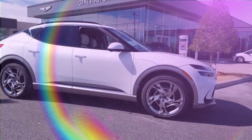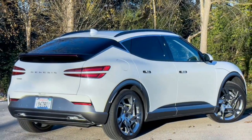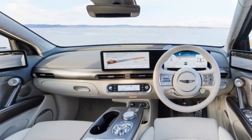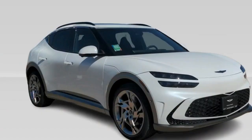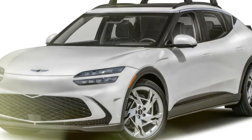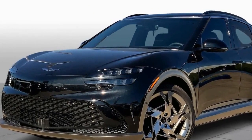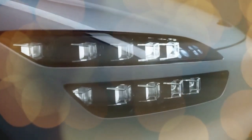The GV60 Performance isn't all about neck-snapping acceleration — Genesis hasn't forgotten its roots in crafting a luxurious driving experience. The interior boasts high-quality materials and a driver-centric design, with supportive seats and a well-insulated cabin making even long journeys a pleasure. Despite its sporty nature, the GV60 Performance delivers a comfortable ride. The adaptive suspension smooths out rough roads, while the electronic rear locking differential enhances handling. Several reviewers remarked on the GV60 Performance's nimbleness, comparing it favorably to sportier options like the Porsche Macan.